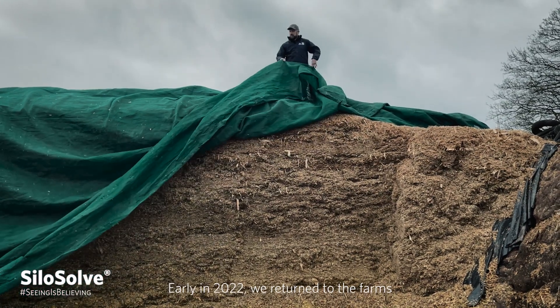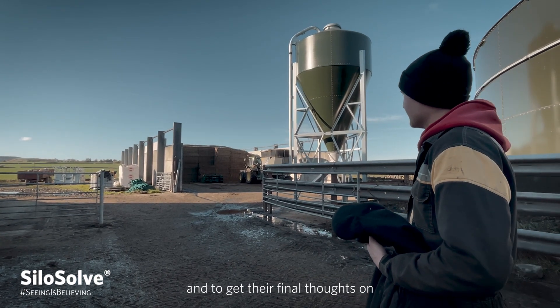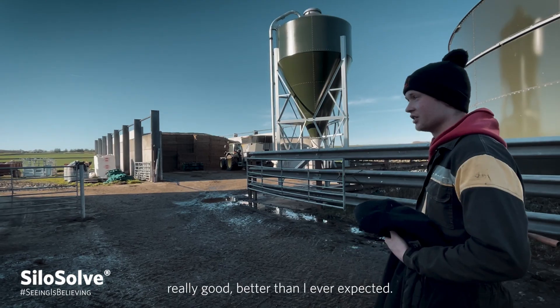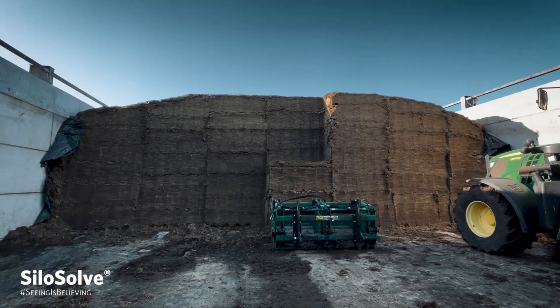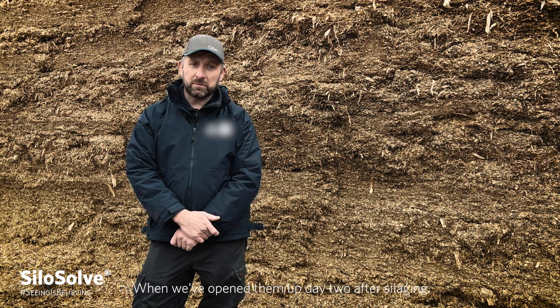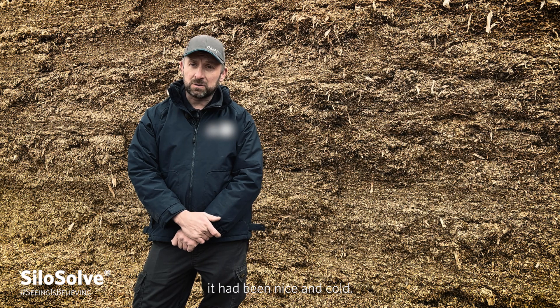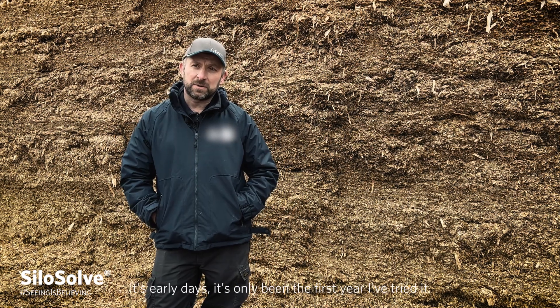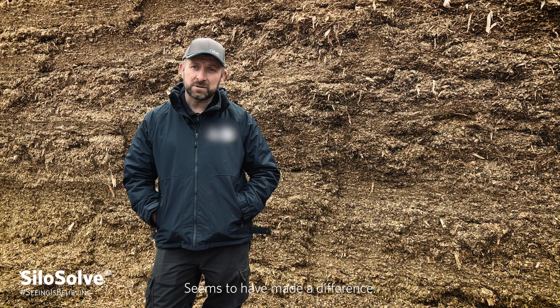Early in 2022, we returned to the farms to see how our farmers were getting on and to get their final thoughts on how they found using Silasolve FC. It's good from top to bottom — really good, better than I ever expected. My expectation for Silasolve, just to hope that I'd be able to see a difference in the crop. The product does what it says on the tin. I didn't think it would make much difference to the waste on the top, but actually it seemed to have helped on that front. When we opened them up a day or two after silaging, they've been nice and cold. The milk from forage has improved by a couple of litres, so that was excellent. There's been less waste on the top of the clamps. It's only been the first year I've tried it. I'm pleased with it — it seems to have made a difference. I would say give it a try.